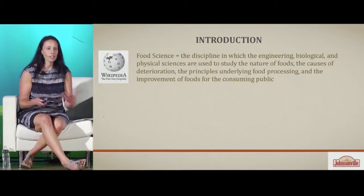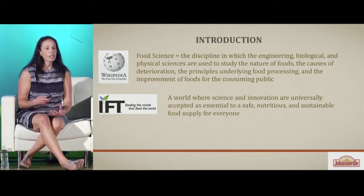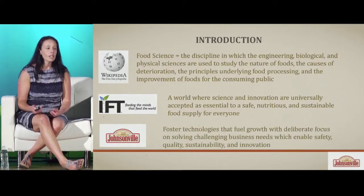Thank you. I'm very excited to be here. When I was first asked to be on the panel I was asked to provide a perspective from a meat scientist. I'm a food scientist, and the definition that resonates most with me is around bringing together different disciplines to really study the nature of food, study why it deteriorates, and study creating great foods that consumers love. The Institute of Food Technologists has a mission statement I'm very much aligned to: a world where science and innovation are universally accepted as essential to a safe, nutritious, and sustainable food supply for everyone. At Johnsonville, my role is to foster technologies that fuel growth with deliberate focus on solving challenging business needs that enable safety, quality, sustainability, and innovation.